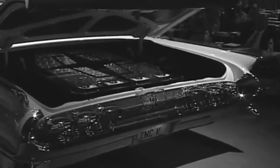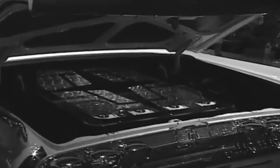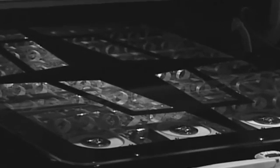LinkVolt has 104 lithium iron phosphate batteries in the trunk. LinkVolt's batteries are from China, but we have hope that we will find an American battery manufacturer to sponsor us and lend its name to the LinkVolt project.